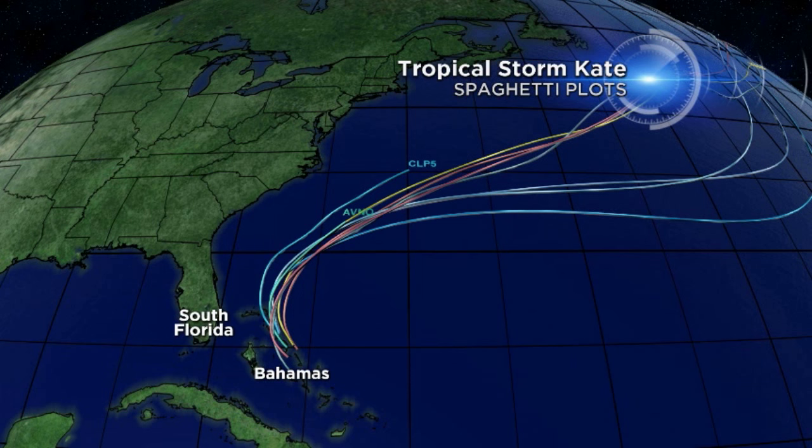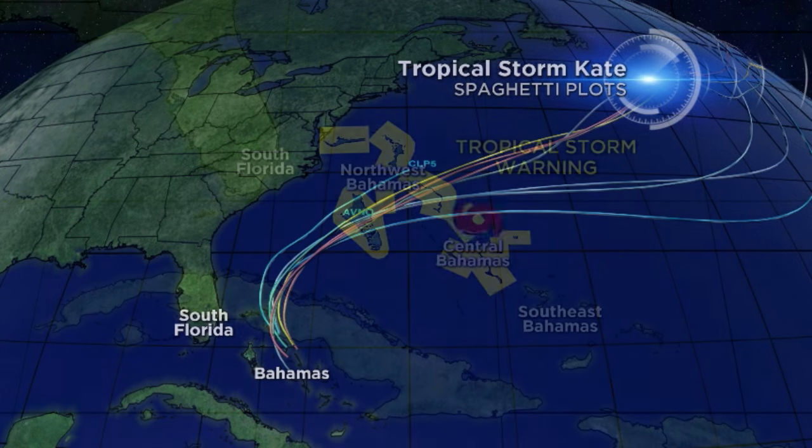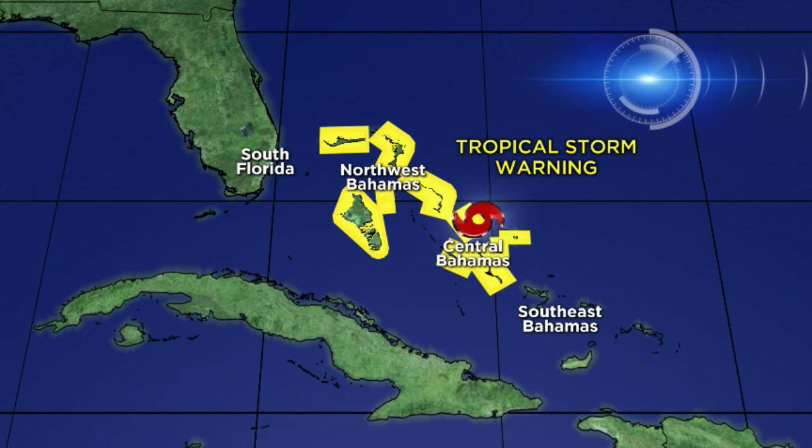The spaghetti plots are pretty well clustered — we'd like to see this. It means that most of the computer models agree, when they are this tightly clustered together, that a big curve to the northeast will take place away from South Florida in the next few days.